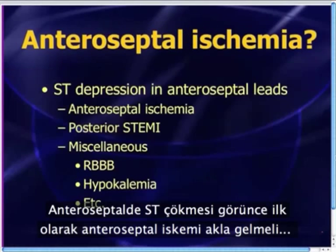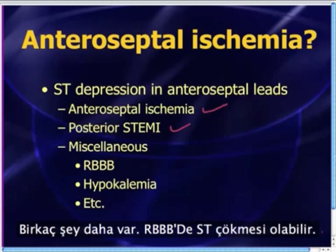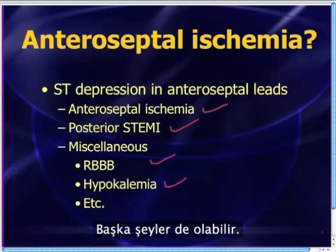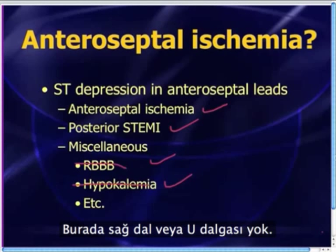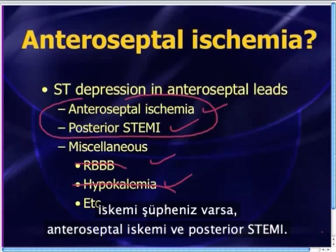ST depression in the anteroseptal leads — when you see that, there are a few things you've got to think about. First, of course, is anteroseptal ischemia. But please remember that this can also be a mark of posterior STEMI. Right bundle branch block will sometimes give you some ST depression there, and hypokalemia will give you U waves and ST depression. But the two main things you've got to think about are anteroseptal ischemia versus posterior STEMI.